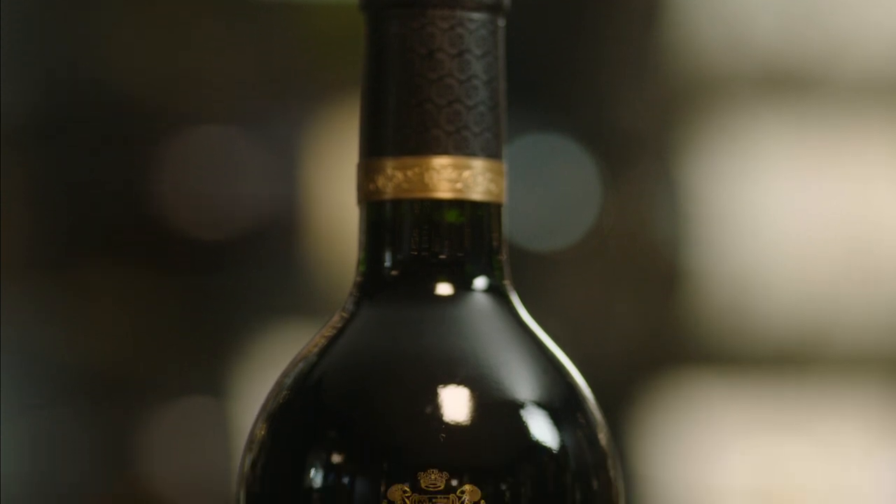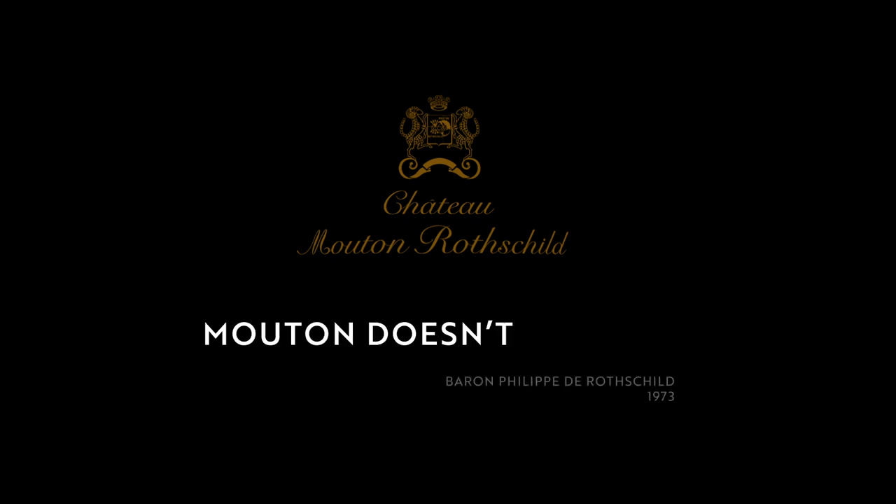Baron Philippe de Rothschild arrived at the château in the 1920s and devoted his entire life to perfecting Mouton Rothschild and achieving the upgrade. His famous saying was 'I am not a first, but I am not a second either' — even though he was classified second, he couldn't accept it because of the quality of wine he was producing. He was Mouton Rothschild, and he aimed for perfection. After 1973 when his dream finally came true, his saying changed to: 'First, I always was; second, I used to be; but I am still Mouton Rothschild.'